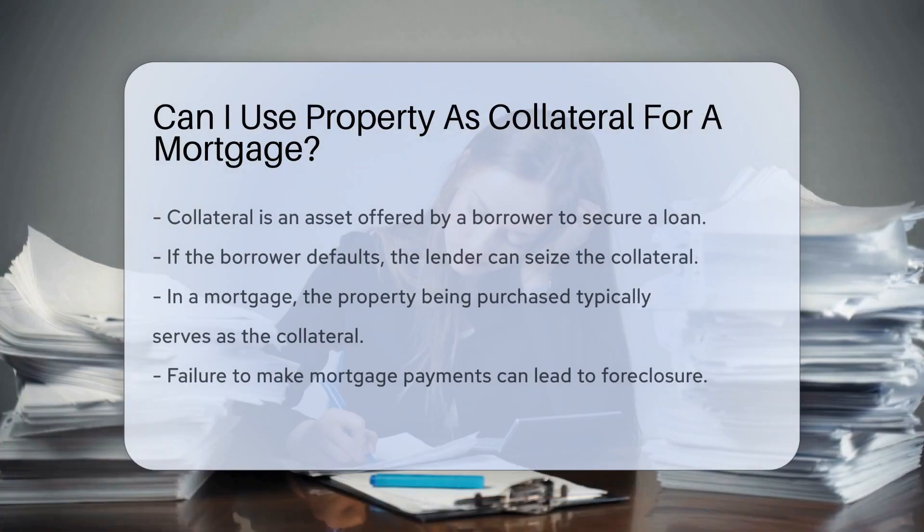When considering a mortgage, collateral is a critical component. Collateral is an asset that a borrower offers to a lender to secure a loan. If the borrower defaults, the lender can seize the collateral. And in the context of a mortgage, the property being purchased usually serves as the collateral.